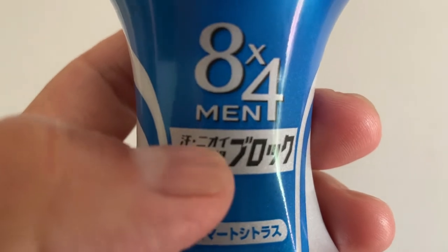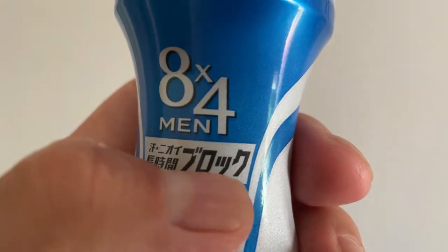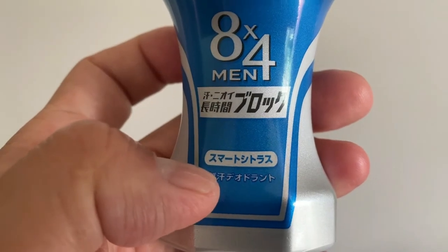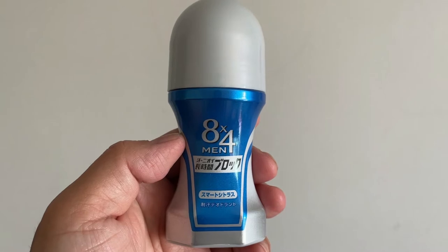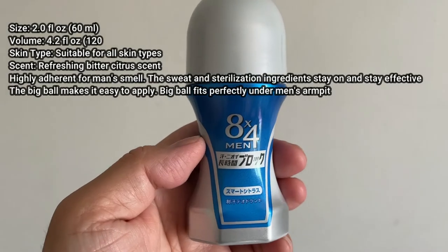Here it says for sweat and for bad odor. The Japanese says 'brok,' which means block. This bottle costs 580 yen. You can get this at any drugstore, supermarket, or even a convenience store.